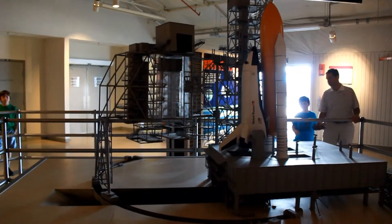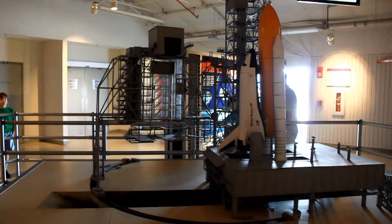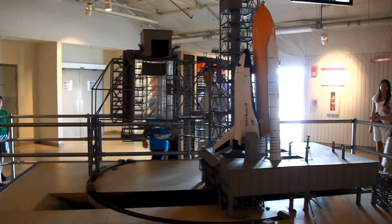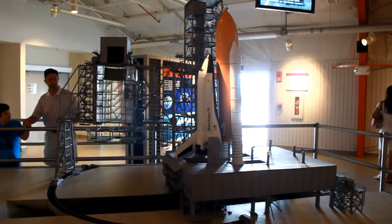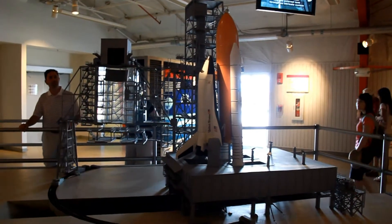Six hours before liftoff, all but a handful of workers leave the pad as extremely cold liquid oxygen and liquid hydrogen are loaded into the external tank through an intricate system of pipes and valves.